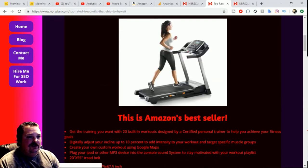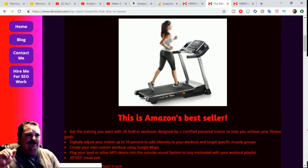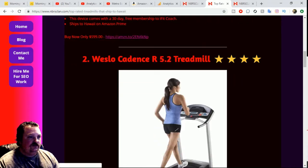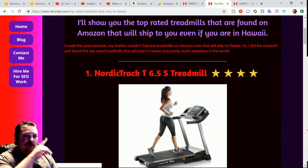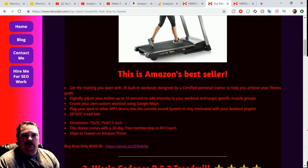It's a big treadmill — gives you a lot of room to run, and the side rails don't come out too far so they're not going to get in the way of your arms. It comes with a 30-day free membership to iFit Coach. This one is $599. I will put a card up on the screen if you want to purchase it. As a disclaimer, if you purchase anything from my affiliate links, I do receive a commission.